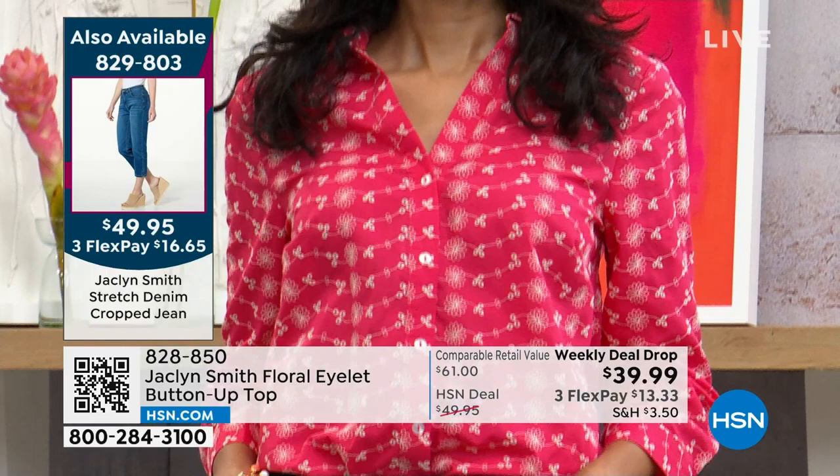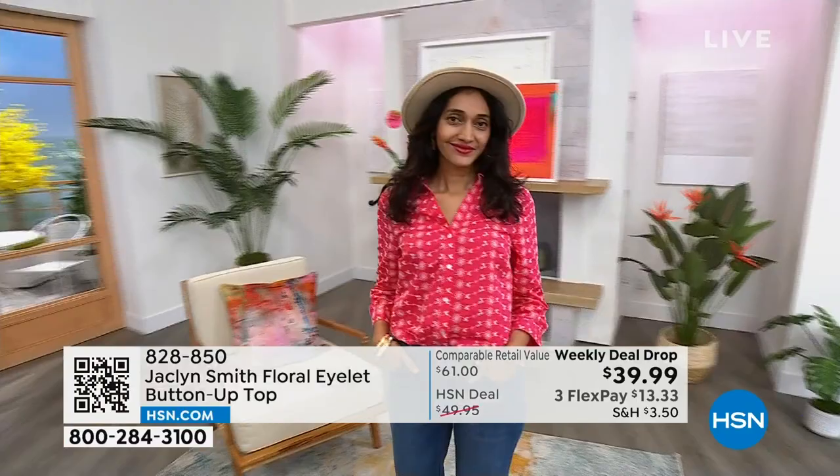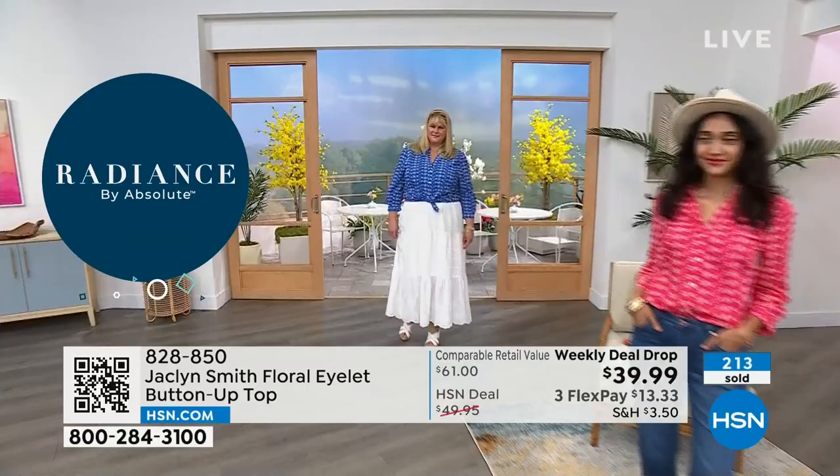Reminding you of the colors — we have four colors to choose from. You are welcome to pick it up in the pink. Simi's in the extra small, Jamie is in her true size in the 1X, wearing it in the blue floral — that's a perfect option.